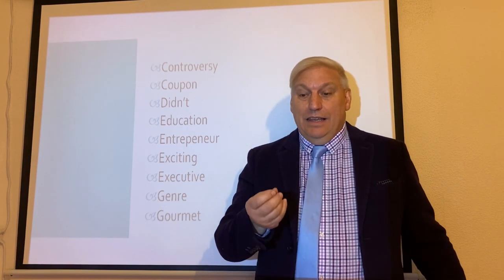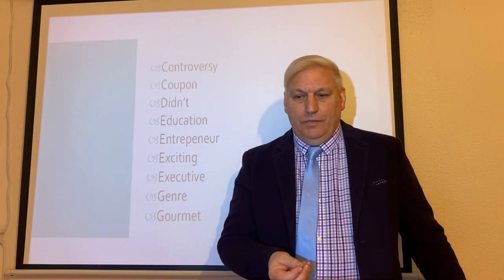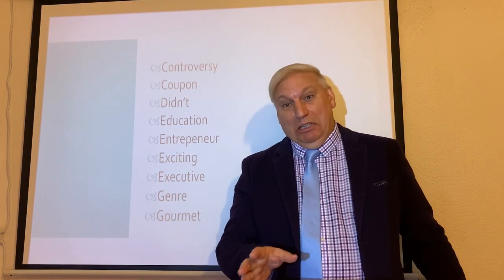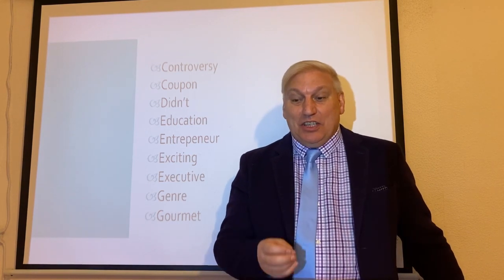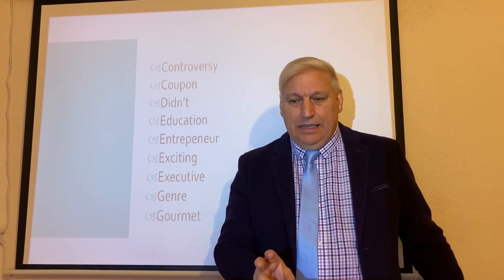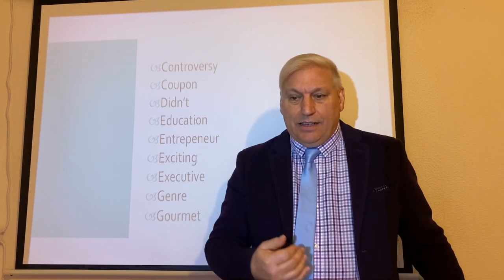Exciting. Hopefully it'll be very exciting waiting for my next video — maybe not, but I can hope, can't I? Exciting. There's a very quick change between the X and the C: exciting. And the emphasis is on the 'cit' syllable: exciting.